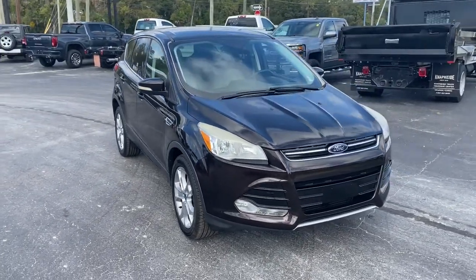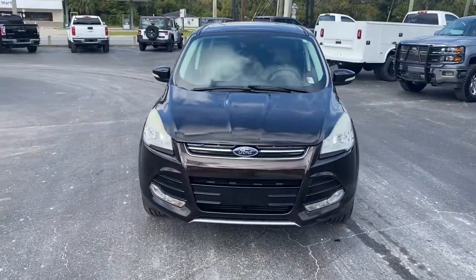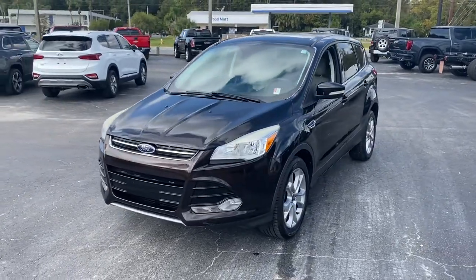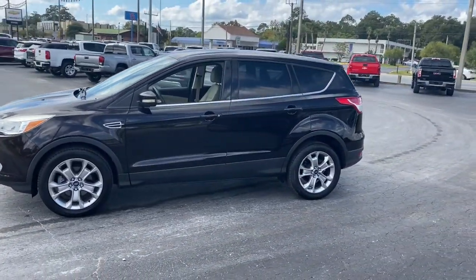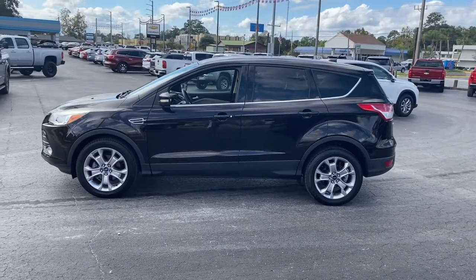Enjoy the view of this 2013 Ford Escape. This vehicle is an outstanding buy with fewer than 100,000 miles on the odometer. De-stress and decompress in this sleek and sporty Escape.